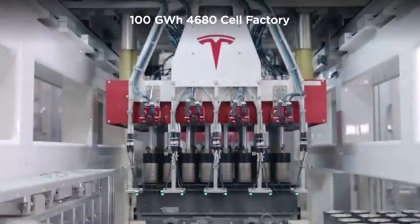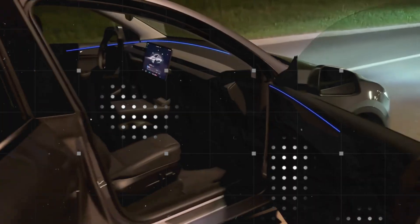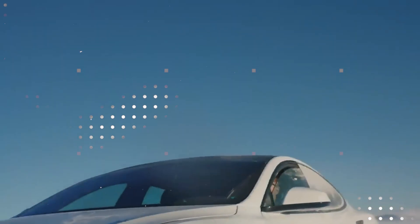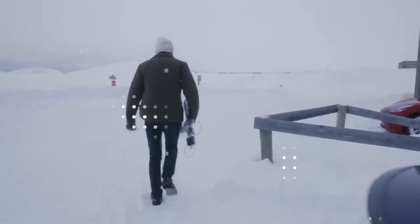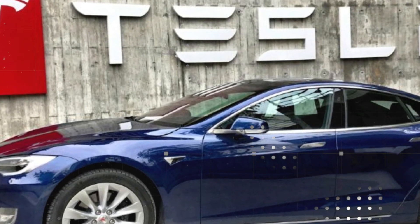By adopting aluminum-based chemistry, Tesla can better localize its operations. Unlike lithium, which depends on mines in South America and refineries in China, aluminum can be mined, processed, and transformed into cells within the same continent. This reduces logistical costs, simplifies environmental compliance, and shields production from geopolitical instability. Tesla is designing a leaner, more resilient, and secure supply chain — a system that not only reduces costs but also ensures long-term predictability. Aluminum-ion technology isn't just a technical move; it's a master stroke of economics.